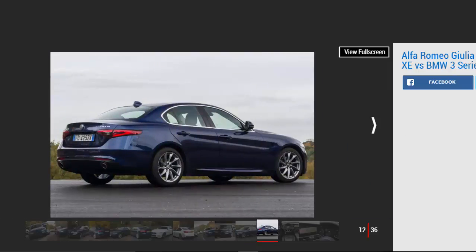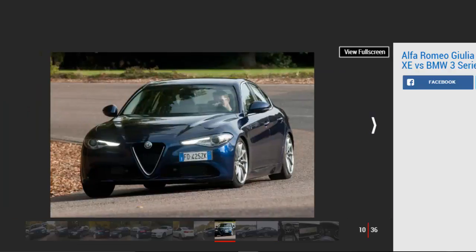Head-to-head: Alfa Romeo Giulia. Model: Alfa Romeo Giulia 2.2D 180 Speciale. Price: £34,150. Engine: 2.2-litre 4-cylinder diesel, 178 bhp. 0-60 mph: 7.1 seconds. Test economy: 35.1 mpg / 7.7 mpl. CO2: 109g/km. Road tax: £20.